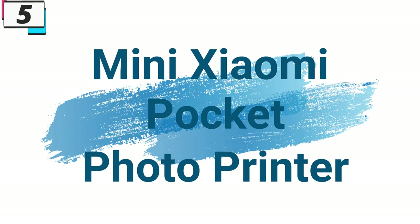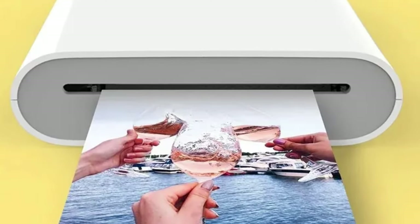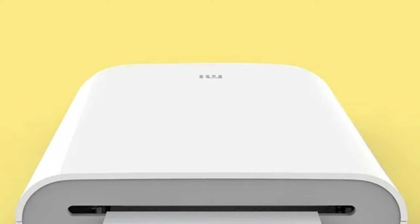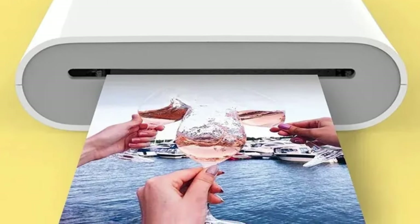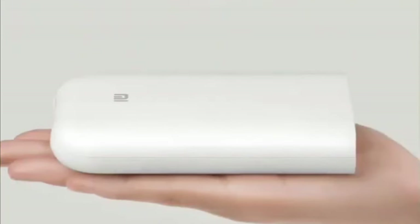Number 5, Mini Xiaomi Pocket Photo Printer. This photo printer is here with 64% price off. Now you can get it at around $46. In the modern era, where digital experiences dominate our lives, there's an increasing desire to tangibly capture and share moments. Enter the new original portable mini Xiaomi Pocket Photo Printer, a compact yet powerful device designed to transform your digital memories into vibrant, physical prints.